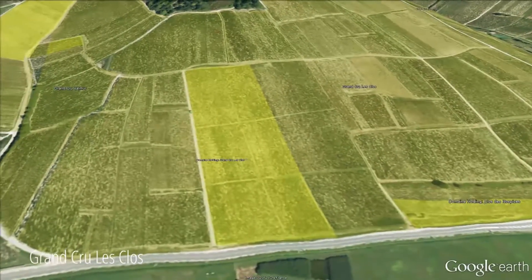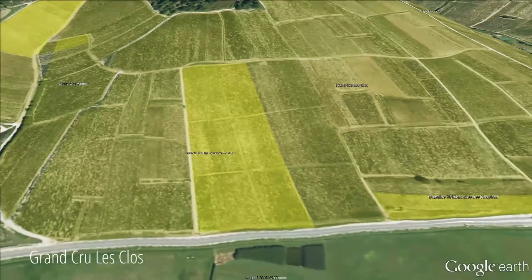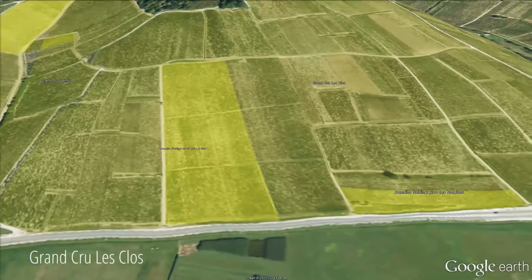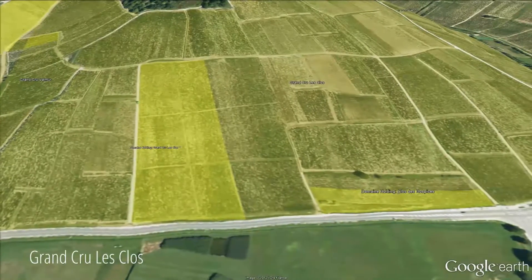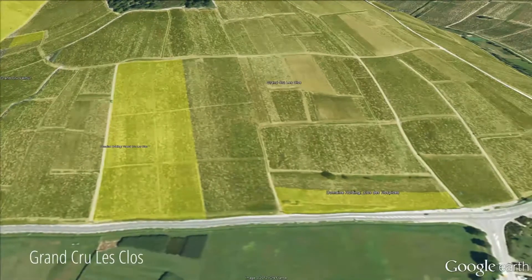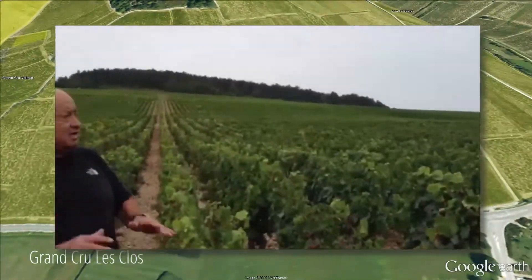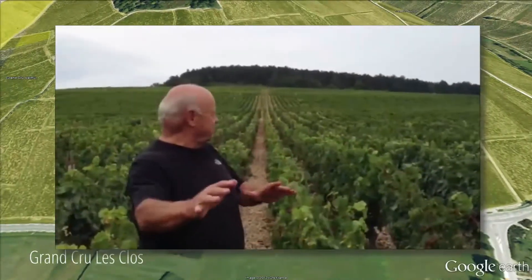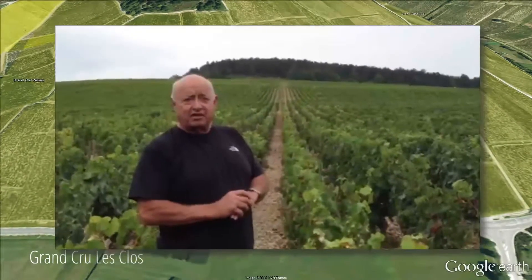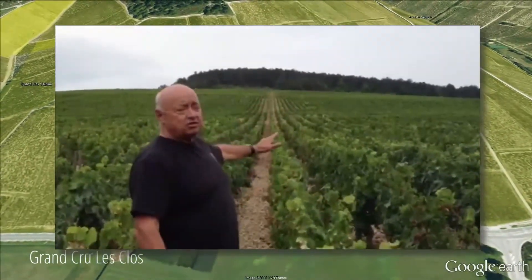Fabien vinifies these parcels in three different sections — not styles — we never vinify everything altogether. We vinify the bottom separately, the middle, and the top, and of course at the end we blend everything together. You can see Le Clos go from the bottom all the way to the top of the hill, and the domain has three and a half hectares in this parcel, with vines from 45 to 68 years old.